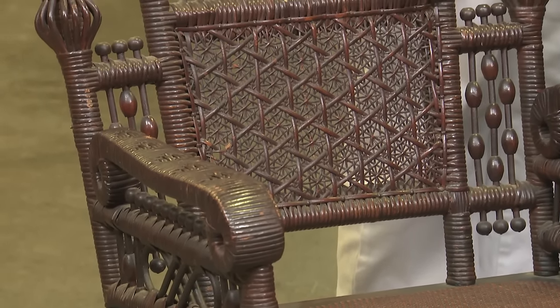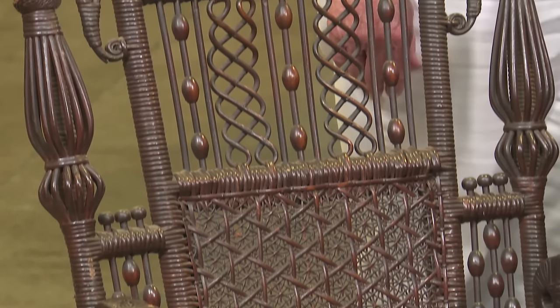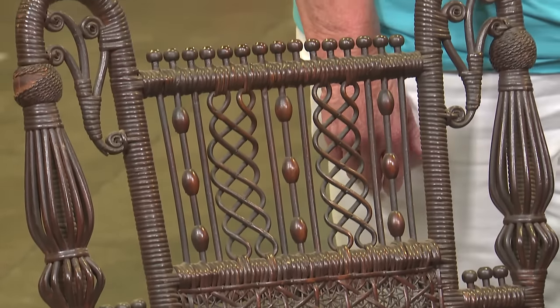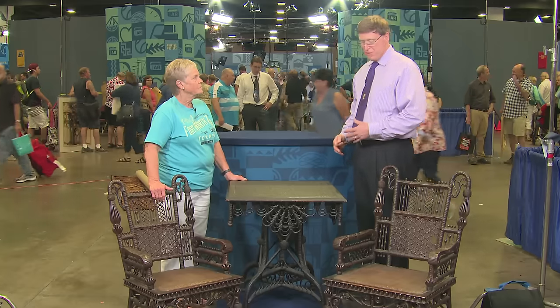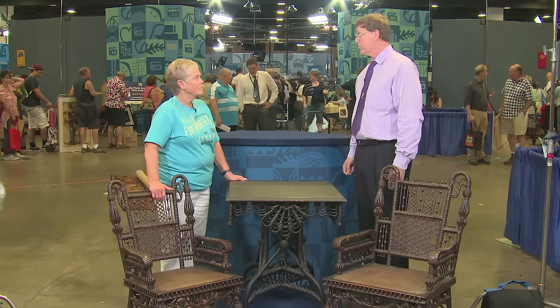These three, although they have some damage, they have spectacular color. They've almost always been refinished or stripped or painted, but these have wonderful original color, which is very appealing to collectors.